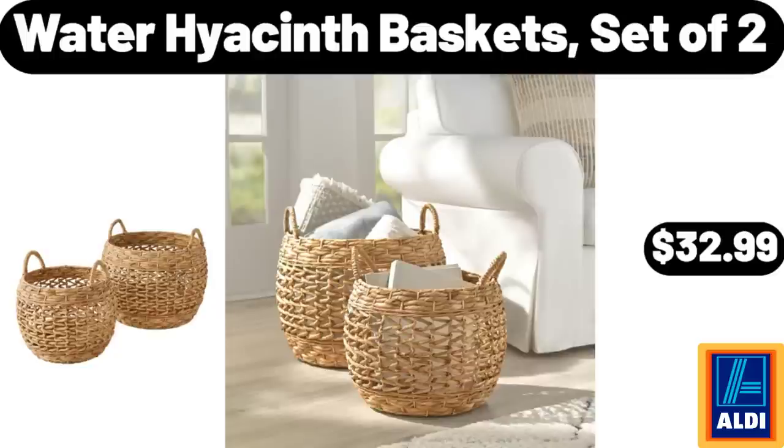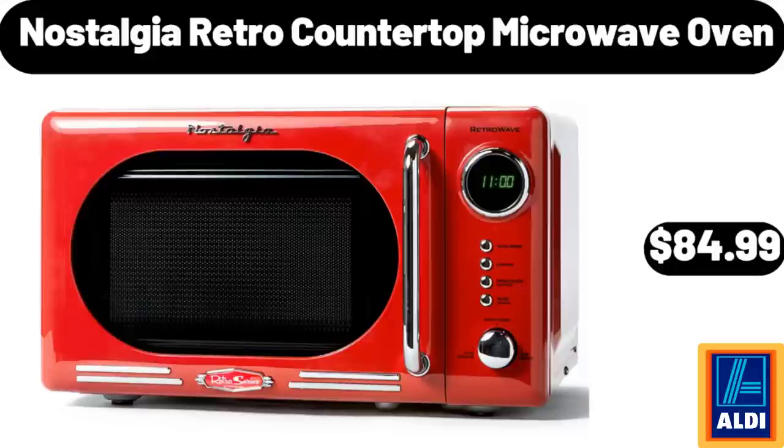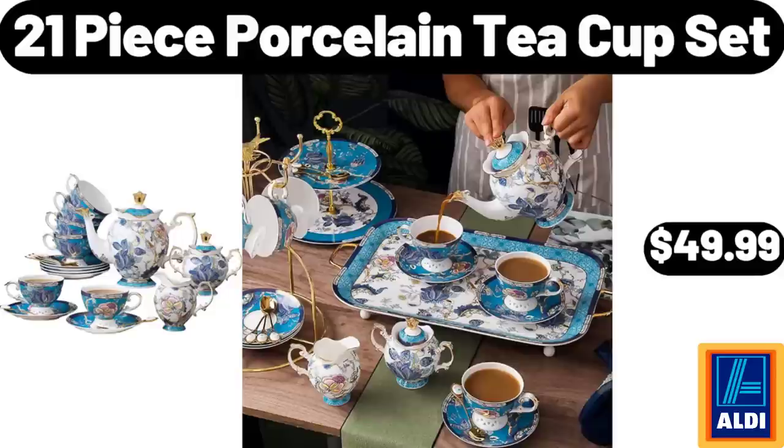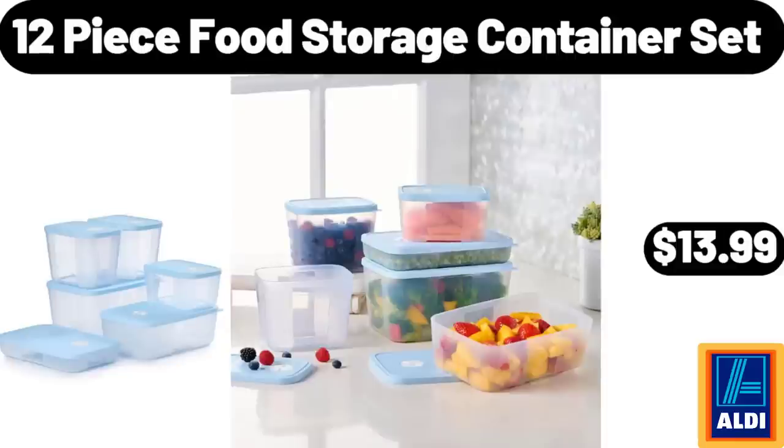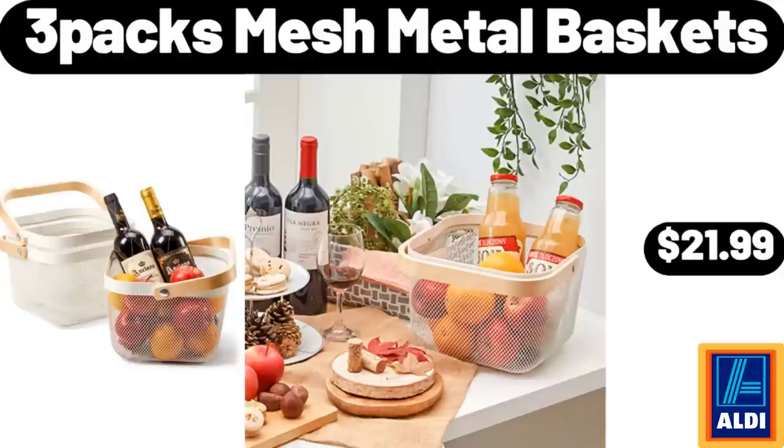Water Hyacinth Basket Set of 2, $32.99. Nostalgia Retro Countertop Microwave Oven, $84.99. 21-Piece Porcelain Tea Cup Set, $49.99. World Globe with Stand, $11.99. 12-Piece Food Storage Container Set, $13.99. 3-Packs Mesh Metal Baskets, $21.99.